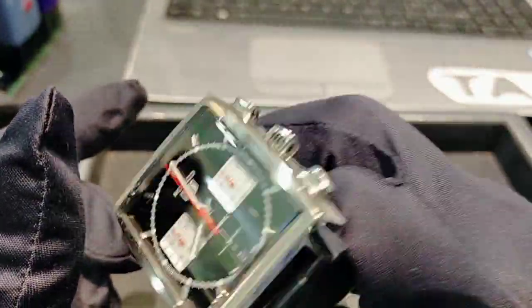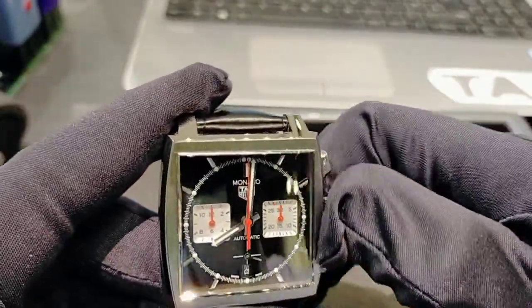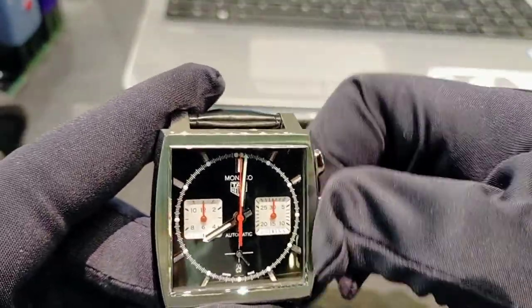Because it's a kinetic movement driven by wrist movement, to increase the power reserve you can just give it some manual rounds to build up the reserve.